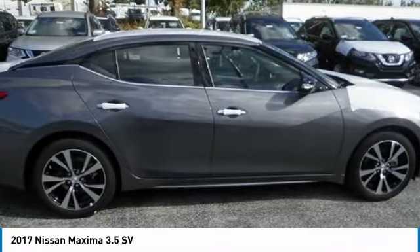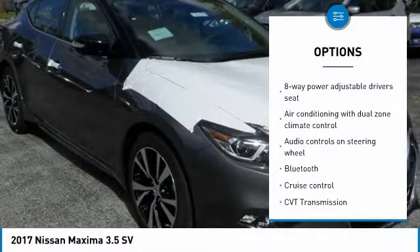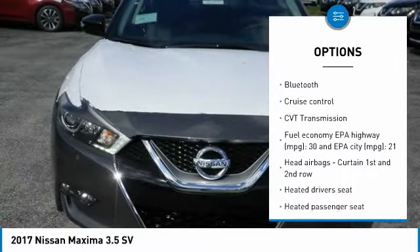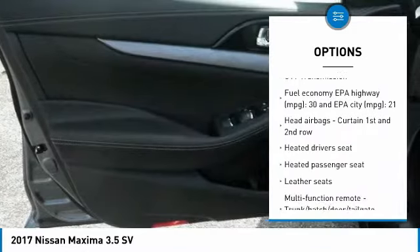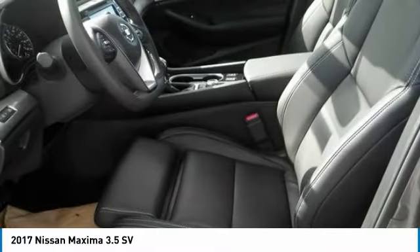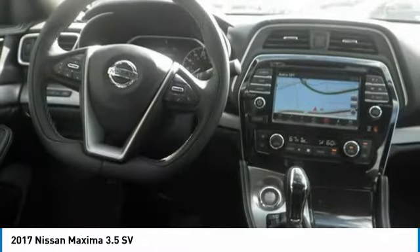Here are some of this vehicle's great options: Navigation System, Traction Control, Bluetooth, Passenger Airbag, Cruise Control, Tilt and Telescopic Steering Wheel, Heated Driver Seat, Power Windows, Remote Power Door Locks, Airbags.